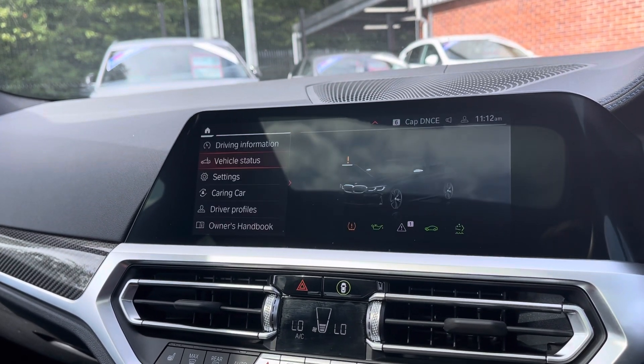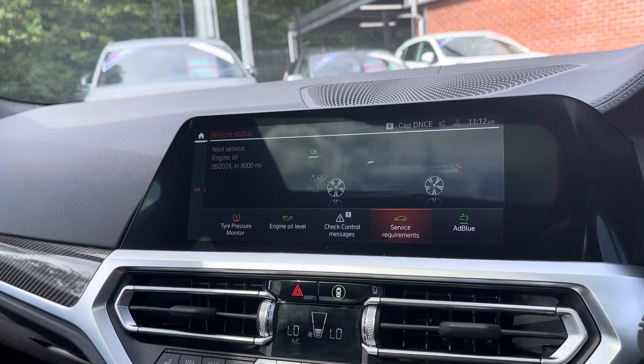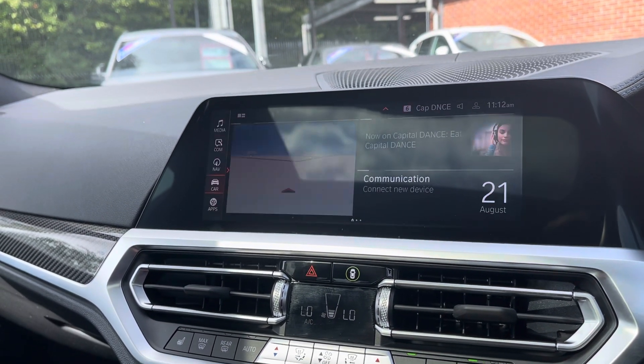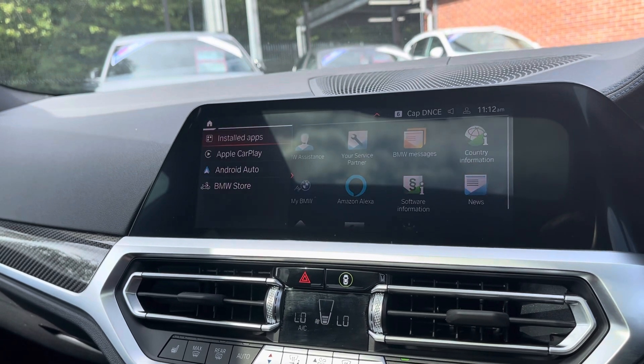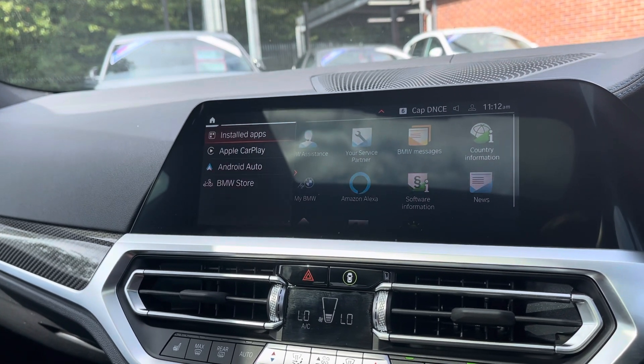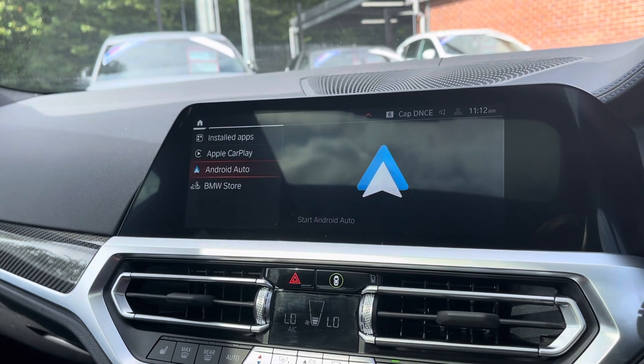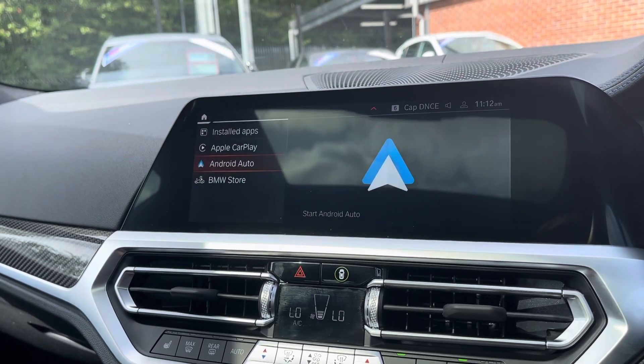You do also have access to the vehicle's status, which does allow you to keep up to date with all the servicing and requirements that the 3 Series needs. You also have your Apple CarPlay as well as Android Auto allowing you to use such apps as Spotify, Google Maps, Apple Music and so on, and it really brings the interface to life.